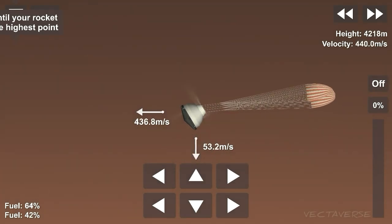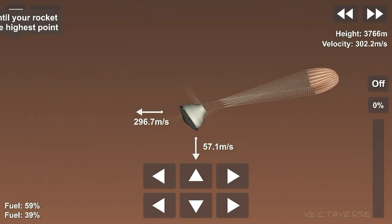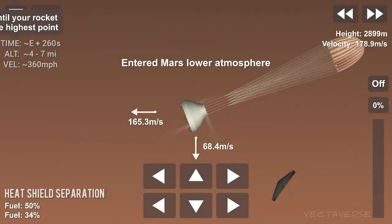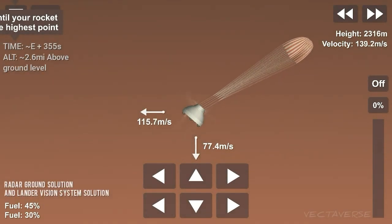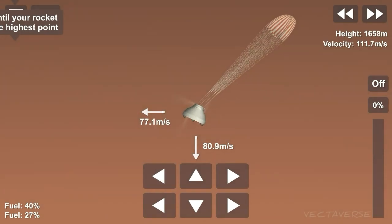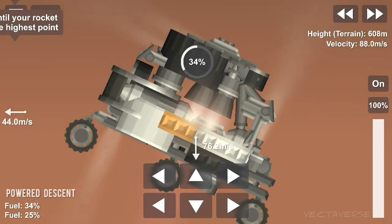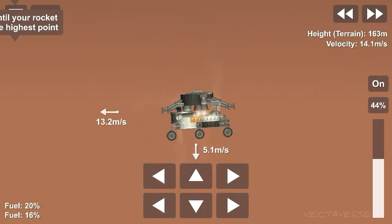Parachute. We are decelerating. Feature has separated before we found the ground. We are in power flight. Sky crane has started. Descending at about 1.75 meters per second as expected. Expecting final cut toward link.